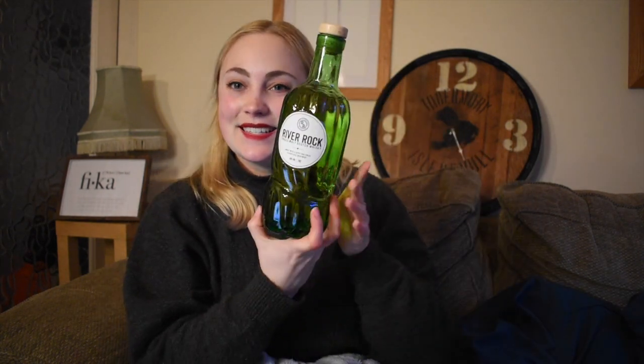Hi everyone, welcome back. It's Swedish Whisky Girl and today I'm here with a bit of a wonky whisky. So this here is River Rock — a single malt Scotch whisky bottled at 40% ABV. It says on the bottle that it's sweet with a spicy oak finish, effortless enjoyment, and it's distilled and aged in Scotland.